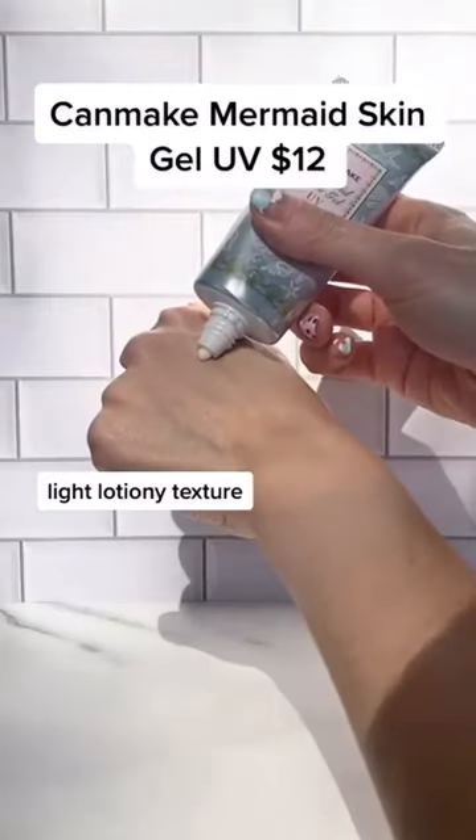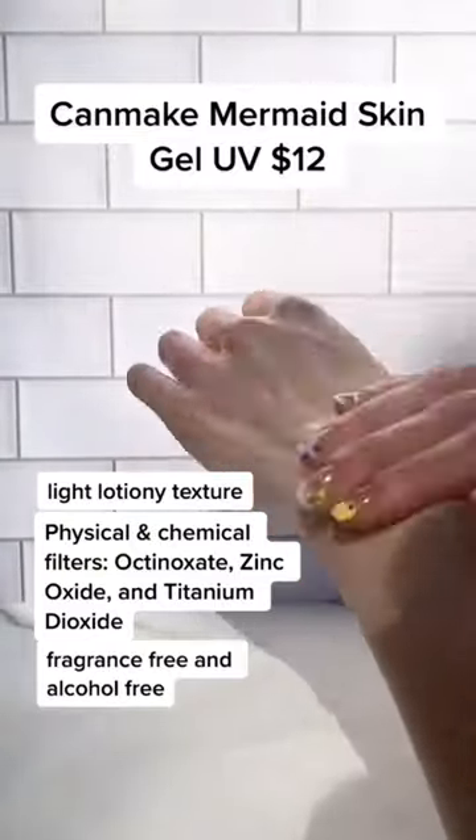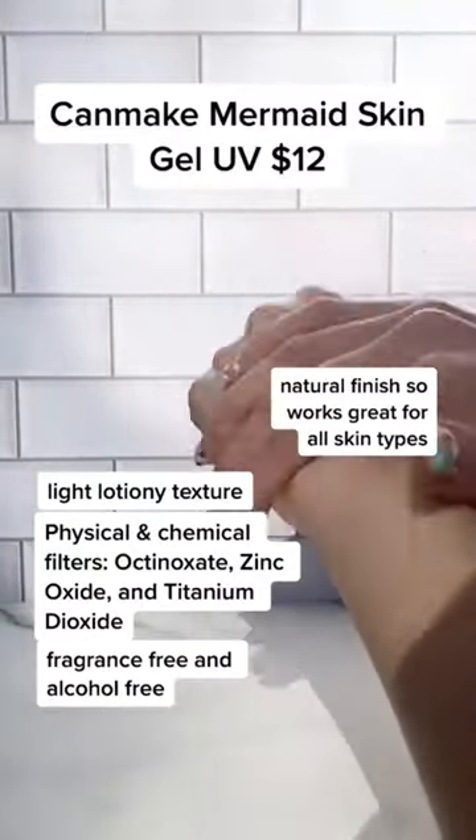This Cane Make sunscreen has a light lotion-y texture that blends in clear. It's fragrance-free and alcohol-free. It also has a natural finish, so it works great for all skin types.